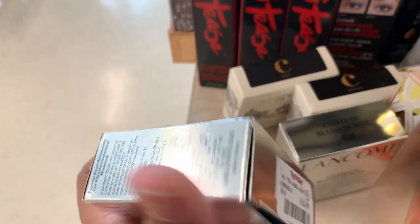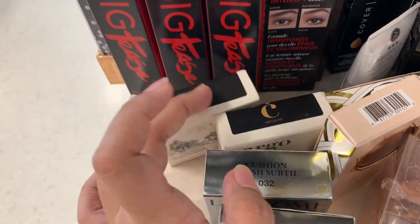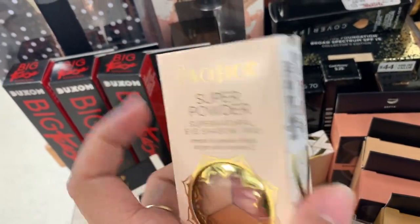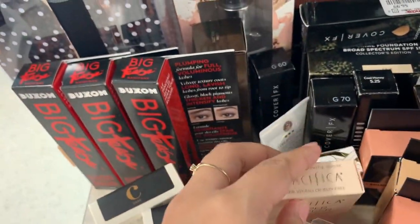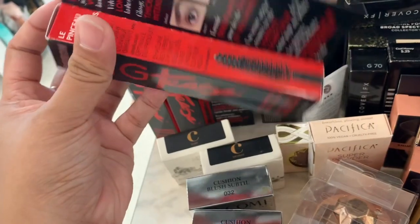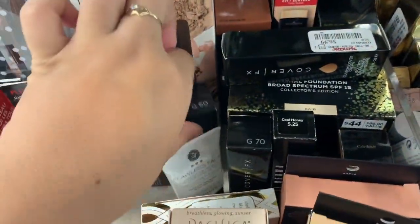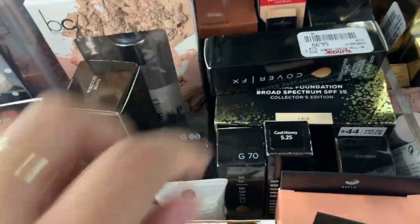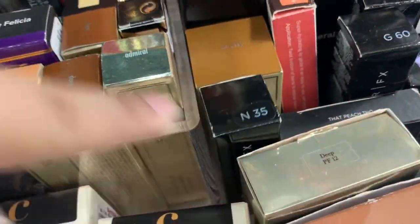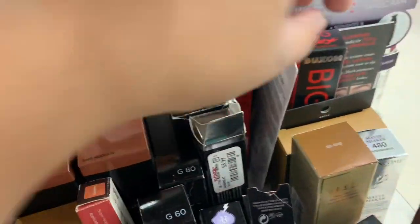Blush — these are $15. They still have a whole bunch of the cargo bronzing powders. There's also a Pacifica eyeshadow trio for $4.99, and they also have the Boxsome Big T's plumping mascara for $5.99. We also have the cover-up packs — there are a few shades here: G60, G70, G60, G80, and 35.